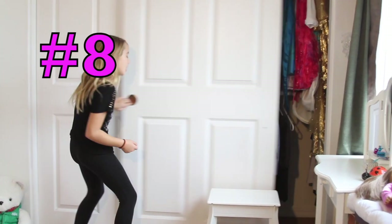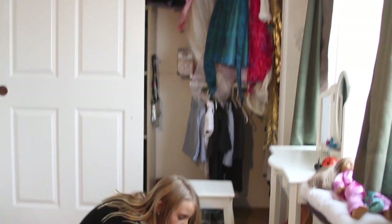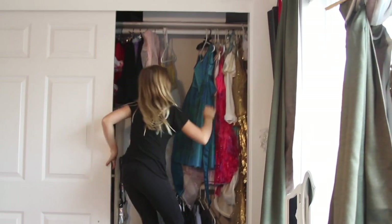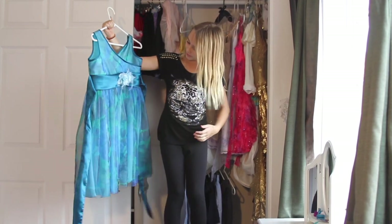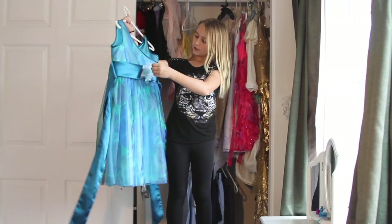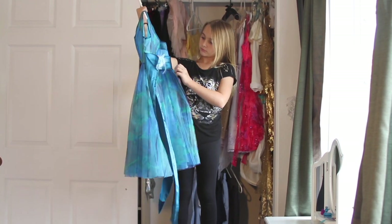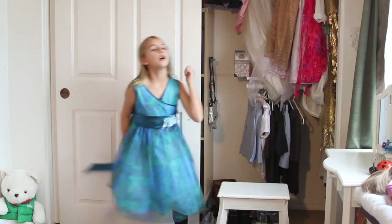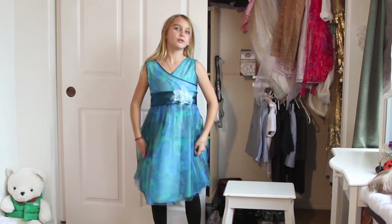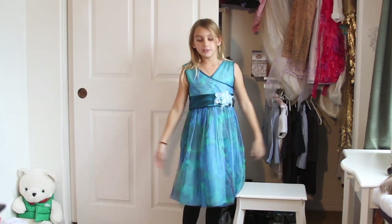Let's grab the next dress — and can you believe that I also have all this to do after my closet. My next dress is this one. It is kind of watery, almost feathered in a way. So let's go try it out. This one is really nice, not itchy at all. Still fits.